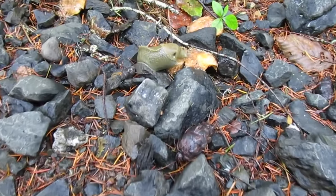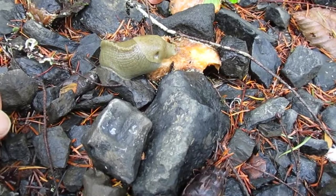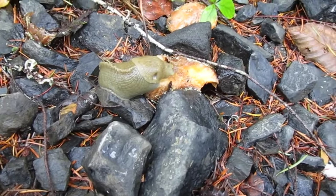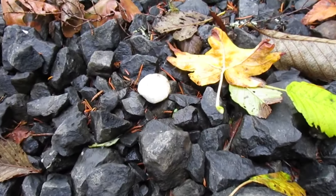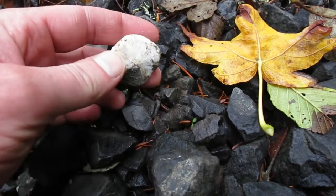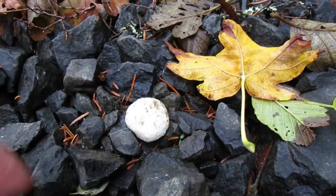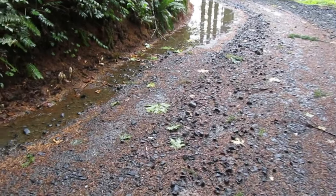Somebody else along this road likes mushrooms — look at the size of this guy. That big old banana slug eating a mushroom. We'll just leave him be — you can have that one. Here's another little mushroom right here in the gravel — at least that's what I thought until I found out it's a rock.